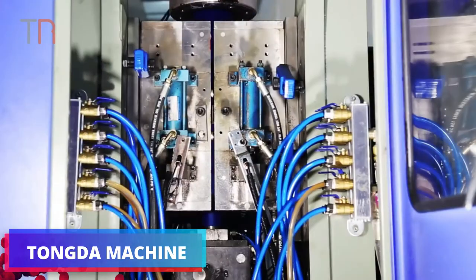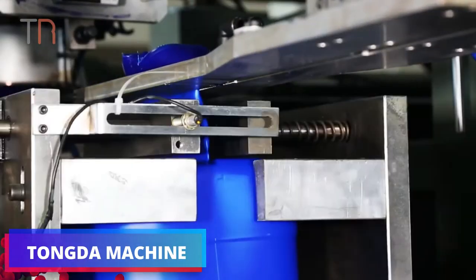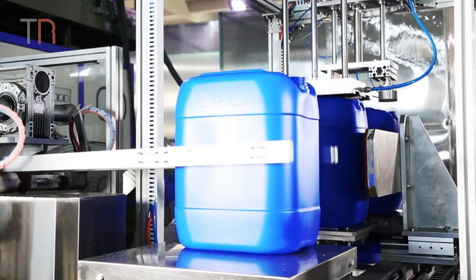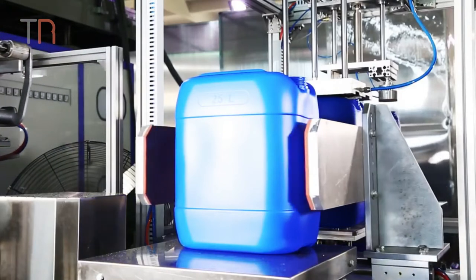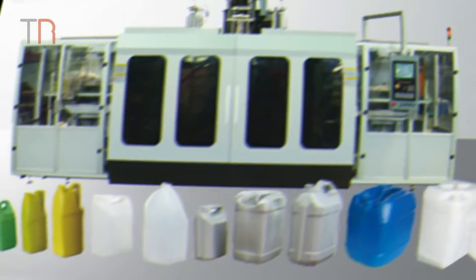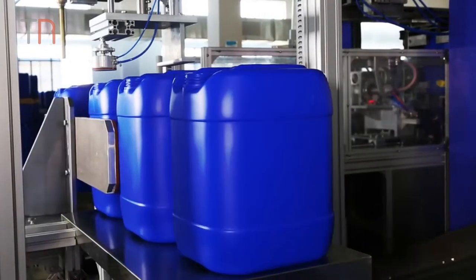Tonga Machine manufactures plastic bottle blowing machines and molds with nearly 20 years of experience. This machine in particular can make high-quality bottles from 15 liters to 25 liters for chemical uses. These are some interesting products you can make with these machines. Tonga can make the most suitable customization according to your projects.